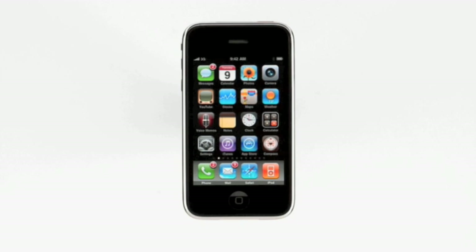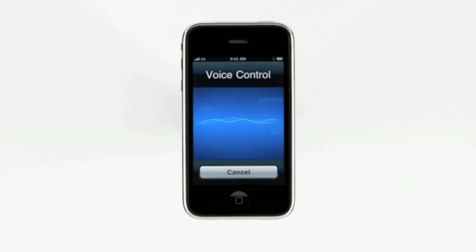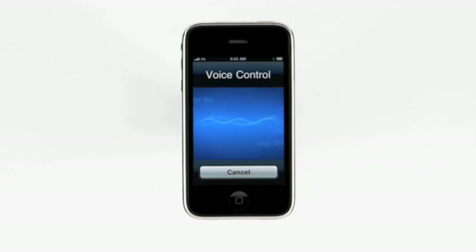Making a call on iPhone has always been as easy as tapping a name or number. And now, with voice control, it's even easier because you can dial by name or number with just the sound of your voice without even looking at the screen. To bring up voice control, press and hold the home button, or press the center button on your earphones. After the tone, just speak a command. "Call Lauren Becker." Calling Lauren Becker, mobile. Voice control can find anybody in my address book instantly and dial any of their numbers. I can also dial a phone number like this: "Call 408-555-1234." Calling 408-555-1234.